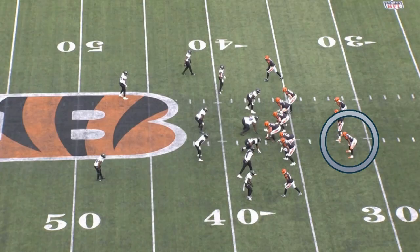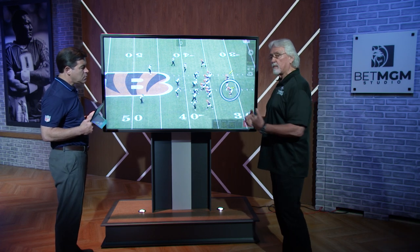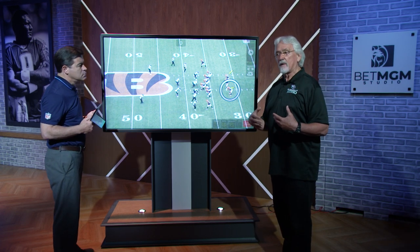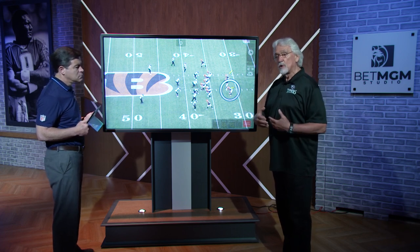This is a red set — what I mean by red set is you've got a back here and a back here. It's a split-back set out of this formation. As a defense, it presents a problem. You don't know which back is going to be the lead back, which back is going to be the over-the-top back, which back might be the blocker, who's in protection.